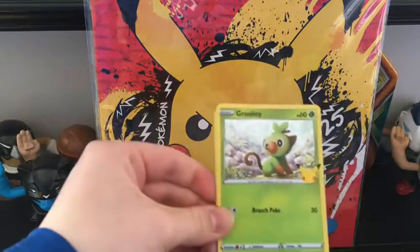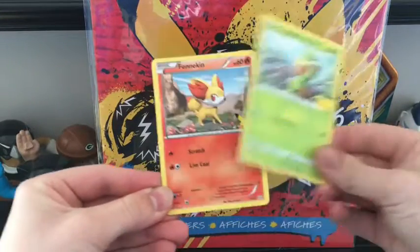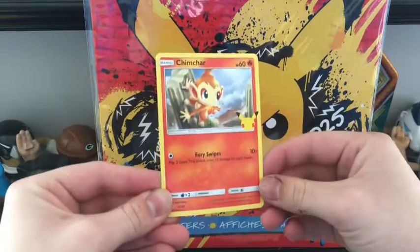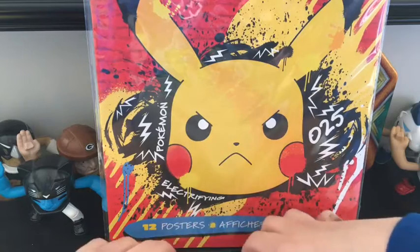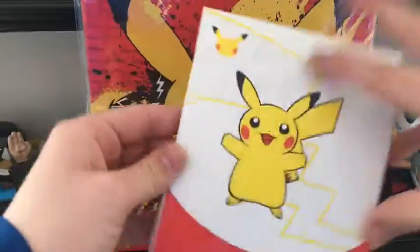We're gonna go ahead and see — it's a Gorky. I don't have the shiny Gorky yet, just a regular Gorky. Finnekin — pretty sure I don't have a Finnekin. I don't know if I have this one either.